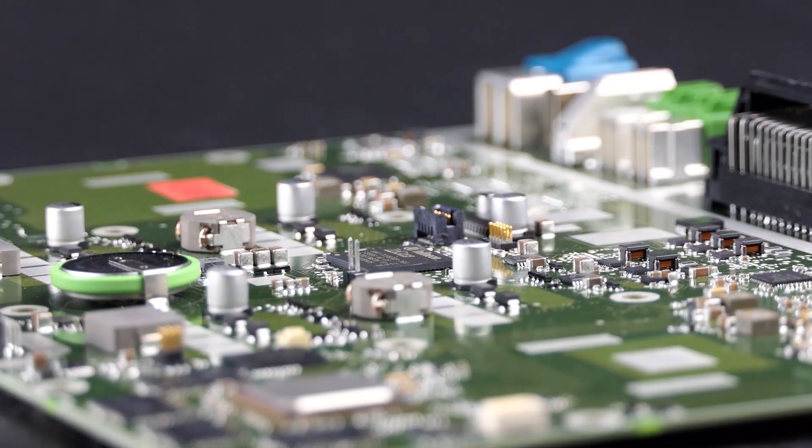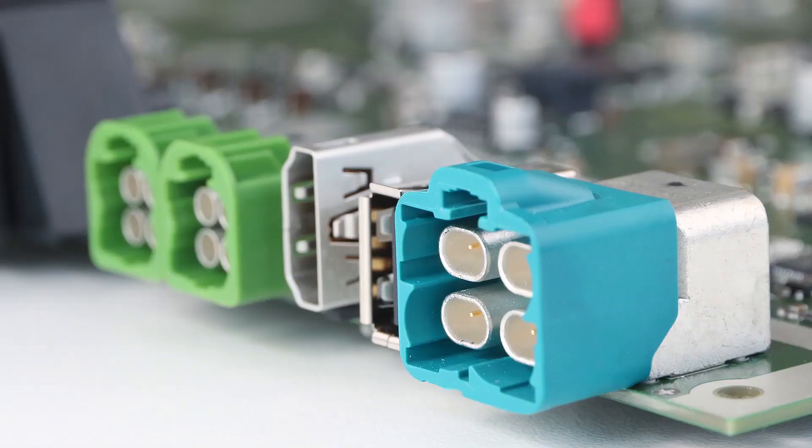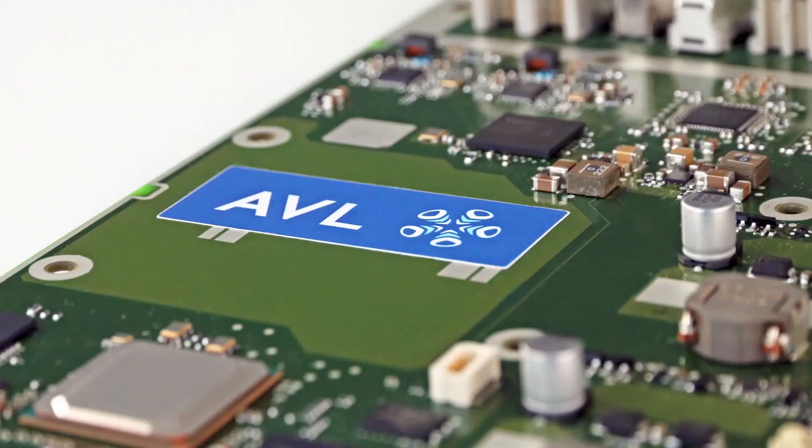Today we want to introduce our new electronic platform for assistance systems, highly automated and autonomous systems. We were searching for an open hardware solution that is customizable and fits our needs, but we didn't find anything on the market. The ADA CCU is an open development platform which is safe and secure. Hardware and software can be provided on demand and integrated into your development environment.